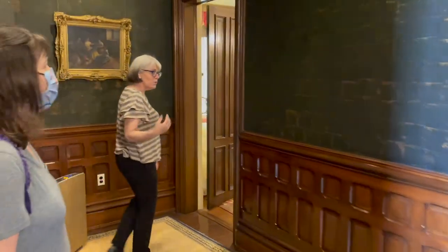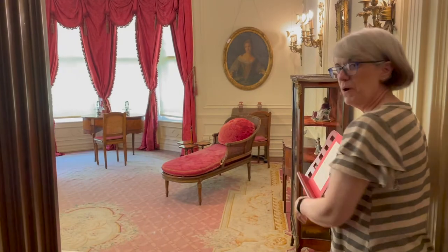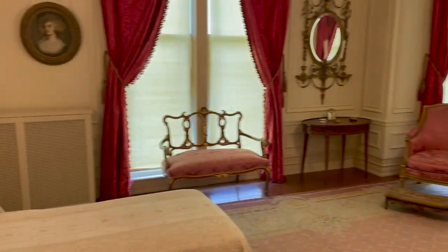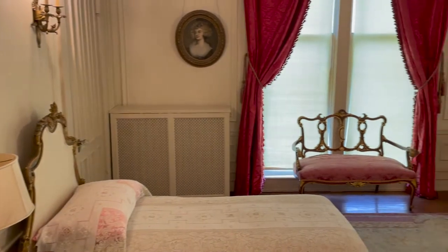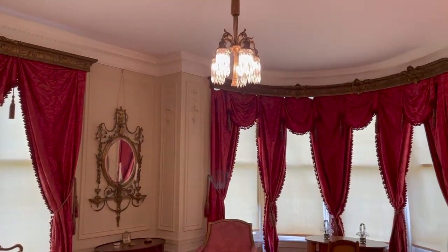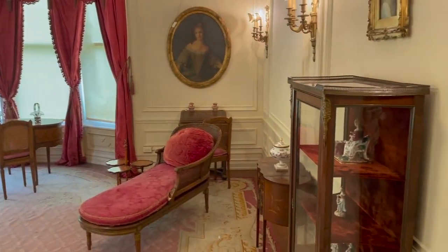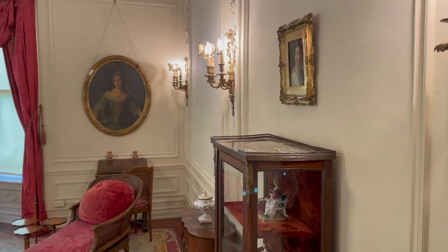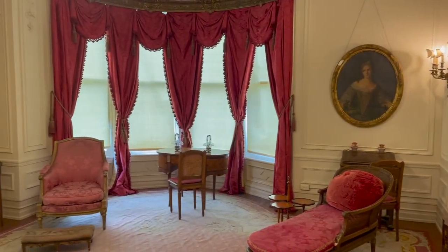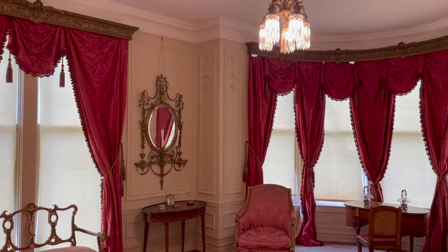The next room is another guest room. We keep the shades closed now because sunlight is really hard on furniture, carpets, and draperies. But during the family's time here, they would have had those shades up and windows open to bring in cooler air on hot days, with a great view from these upper floors looking out towards the Mississippi River.